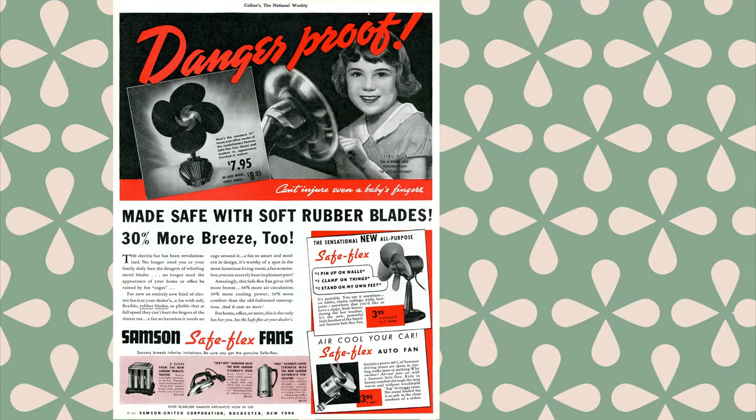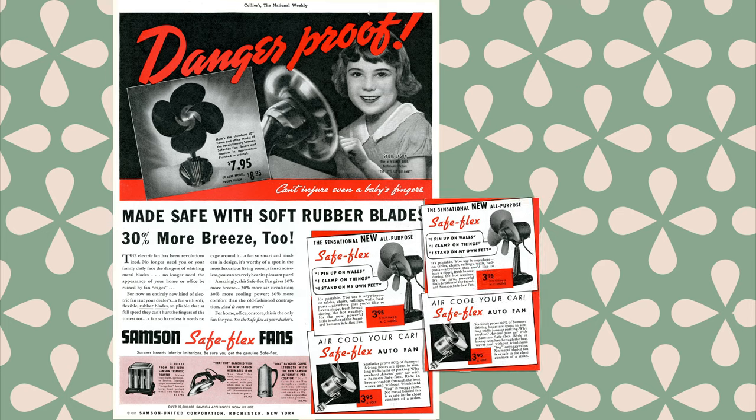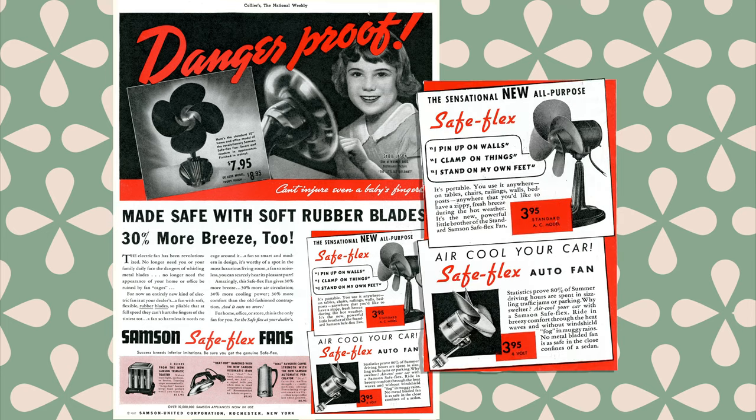Called the SafeFlex, this line of electric fans included a standard 8-inch model, a 6-inch portable model, a 10-inch oscillating fan, and even an auto fan for your car. The SafeFlex fan received a patent in 1937, but was it actually as danger-proof as advertised?